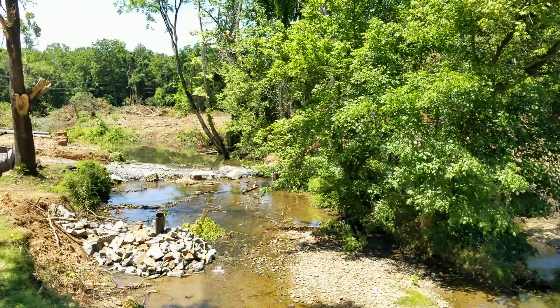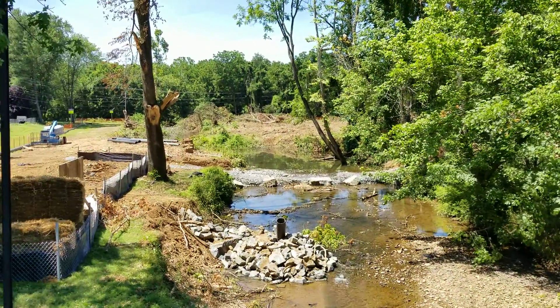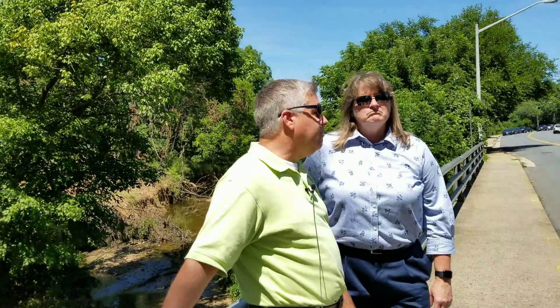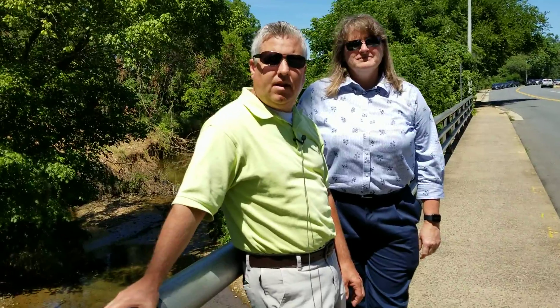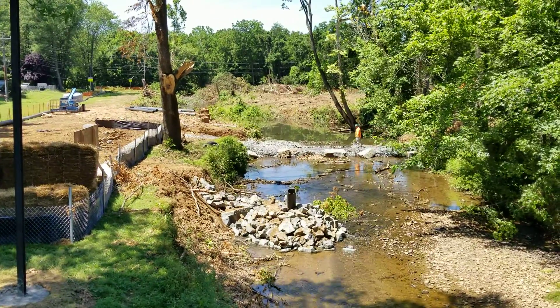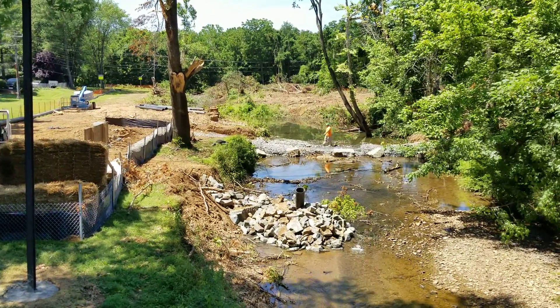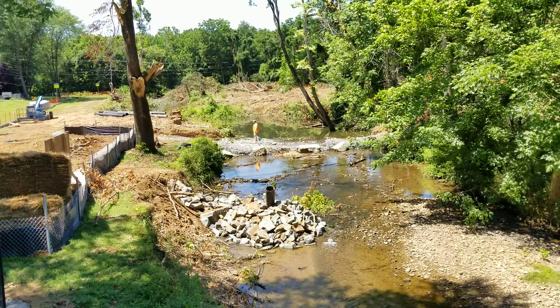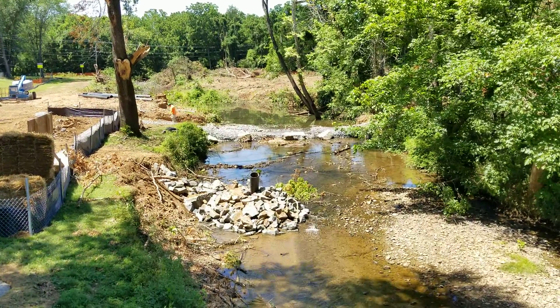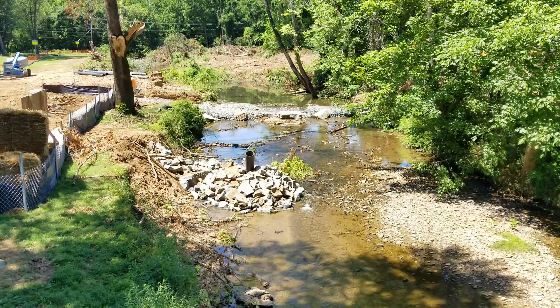If anyone wants to learn more about this project including an updated timeline, they can visit our website at www.leesburgva.gov. If you have any questions feel free to post them in the comment section below, or you can also reach out by emailing or calling town hall. Until next time, we will see you back here for Live in Leesburg. I'm Leah Cozen, public information assistant for the town — see you next time.